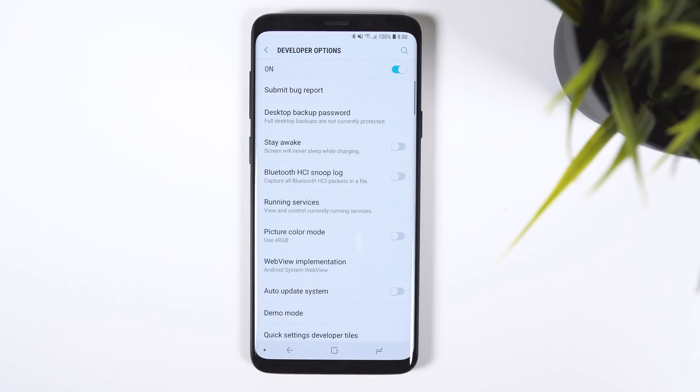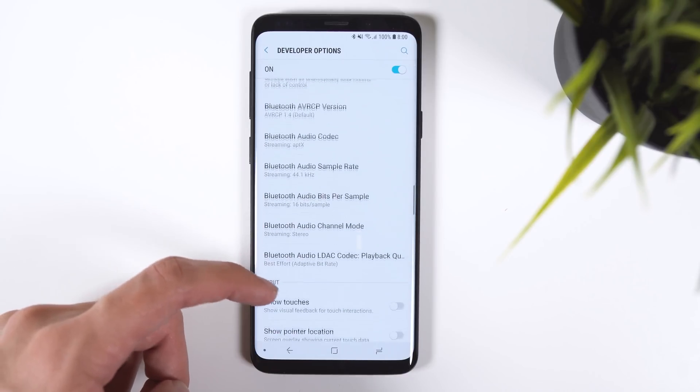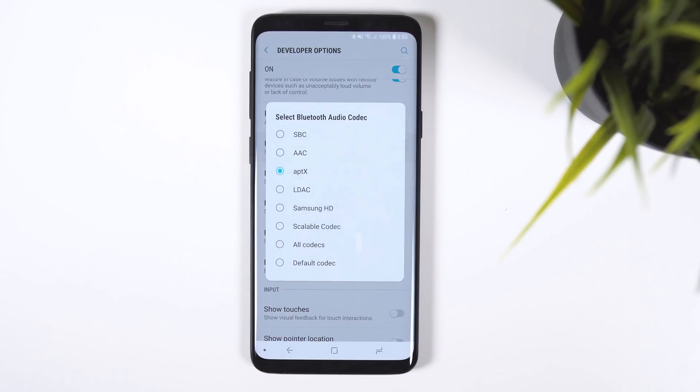Within the developer options, there is a new setting to help improve Bluetooth audio with custom codecs. It's labeled Bluetooth audio codec, and within this menu, you can switch between SBC, AAC, and even Qualcomm's APTX audio technology.